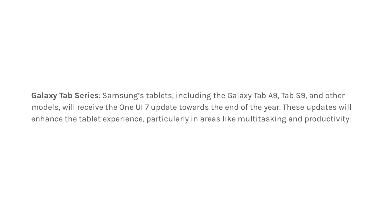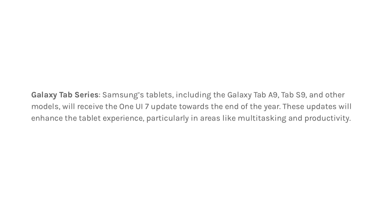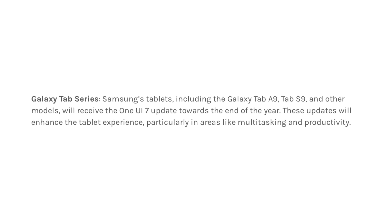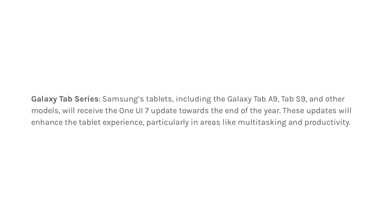Galaxy Tab Series. Samsung's tablets, including the Galaxy Tab S9 and other models, will receive One UI 7 towards the end of the year. The update will enhance the tablet experience, particularly in areas such as multitasking and productivity.